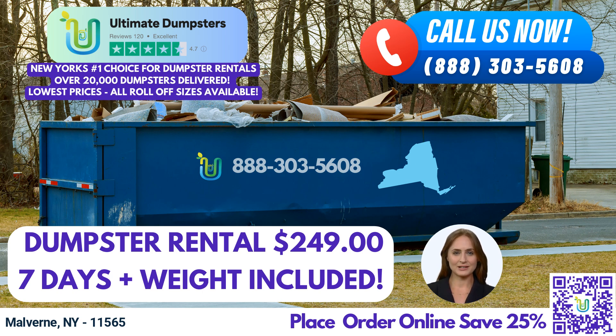Let's dive into the dimensions and usage of our various dumpster sizes. A 10-yard dumpster typically measures approximately 12 feet long, 8 feet wide, and 3.5 feet tall. It is suitable for small-scale projects such as home cleanouts or yard waste removal. The 20-yard dumpster is about 22 feet long, 8 feet wide, and 4 feet tall, making it ideal for larger residential or commercial projects.